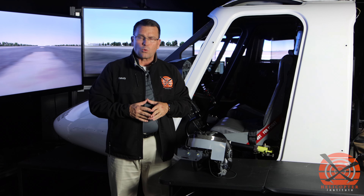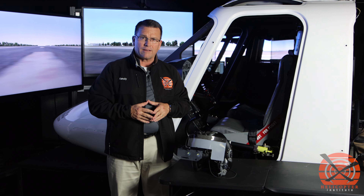Please come visit us at HeliExpo 2022, booth 2611 in Dallas, Texas. See you soon.